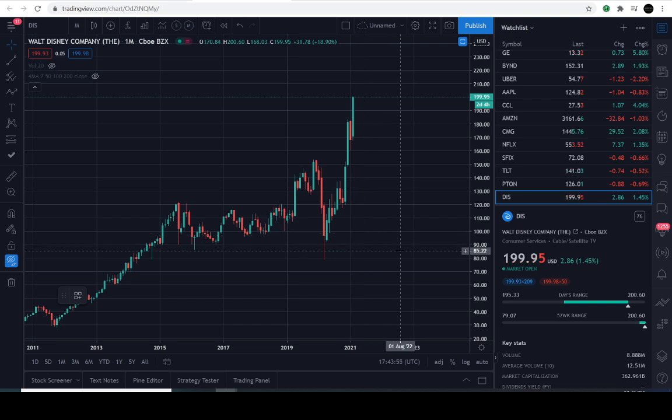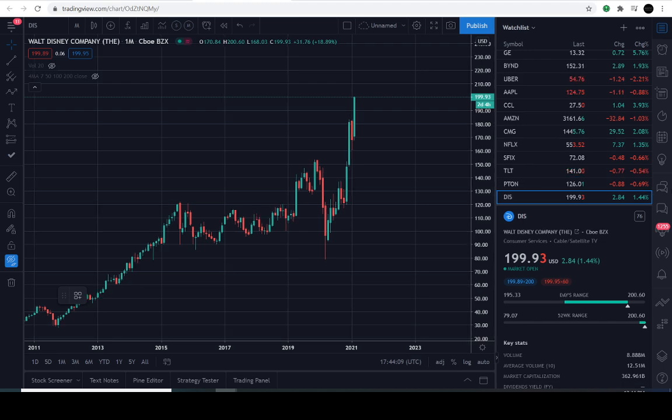So today's February the 24th, 2021, and the current price of Disney is going to be $199.95. It's up approximately 1.4% for the day. Again, ticker symbol D-I-S, Walt Disney Company. I'm sure everyone is familiar with this stock, or the company rather.